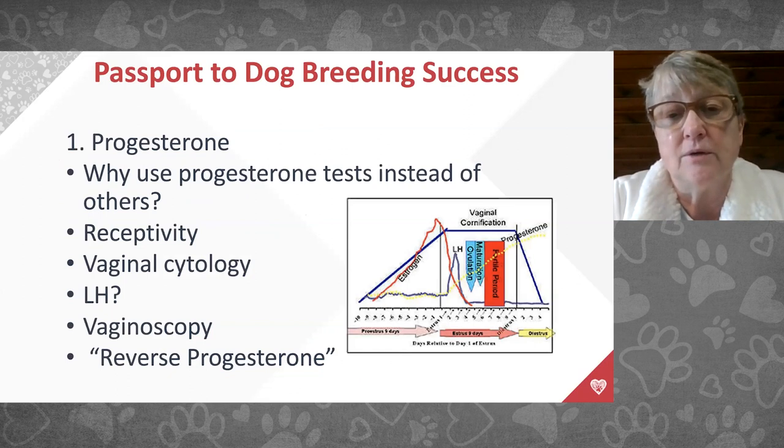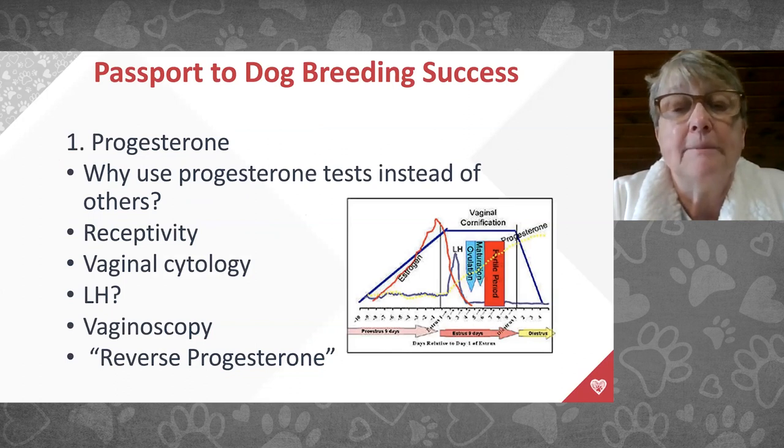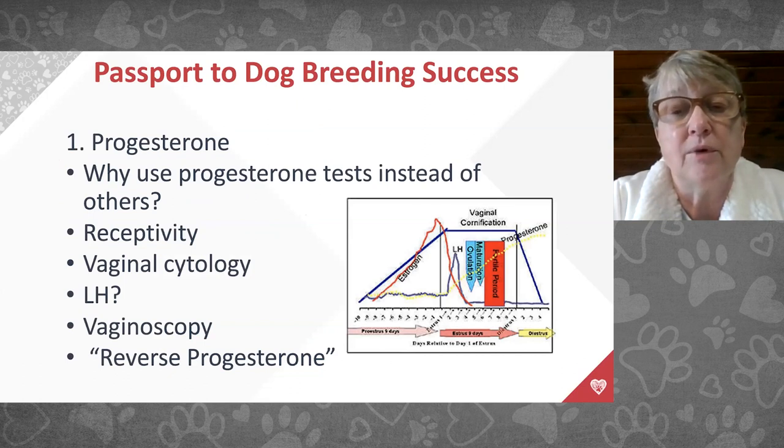The LH peak goes up and back down, while progesterone correlates with it and rises. When progesterone goes from two into the five-to-eight range, we know ovulation has taken place. Ovulation in dogs is different from other species — cows, cats, horses, and people ovulate a ready-to-fertilize egg, but dogs need egg maturation first. That's why we breed two days after ovulation with fresh or natural breedings, and three days after ovulation with frozen breedings.